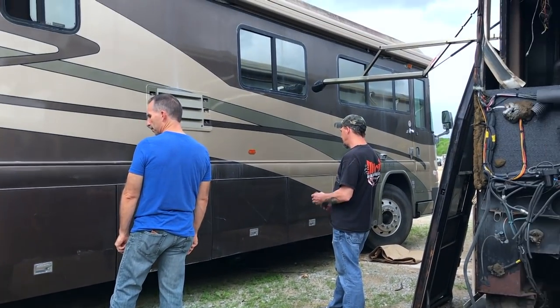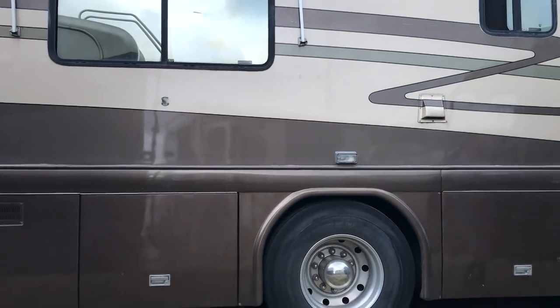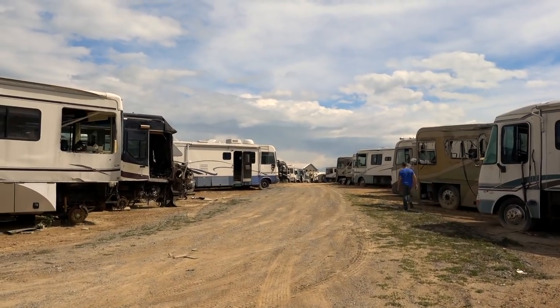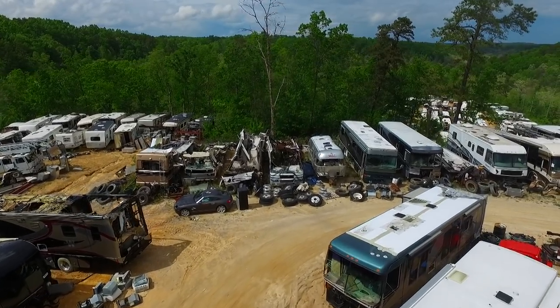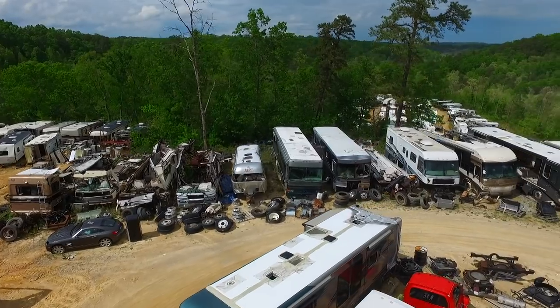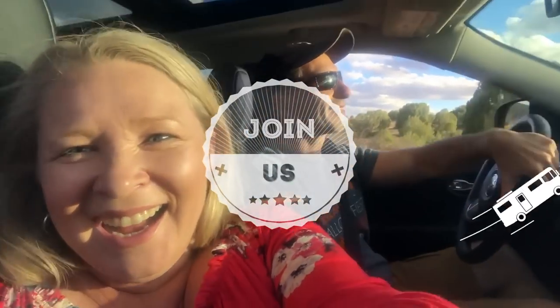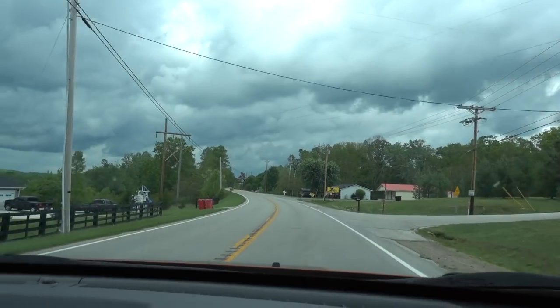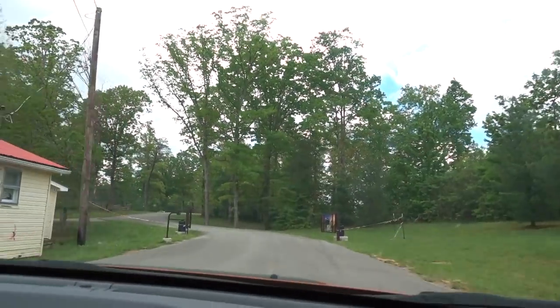We needed a replacement basement door for our motorhome, so we took a drive to an RV salvage yard in Kentucky. There we found and learned a lot more than we expected. This place is basically where RVs go to die — it's appropriate that Bison RV's entrance is right next to an actual cemetery, because this is where RVs come to die, right next door to where people go after they die.